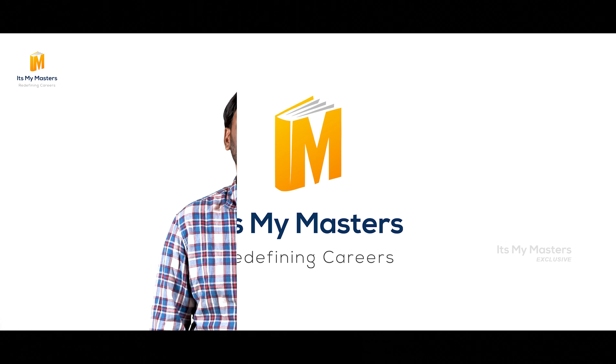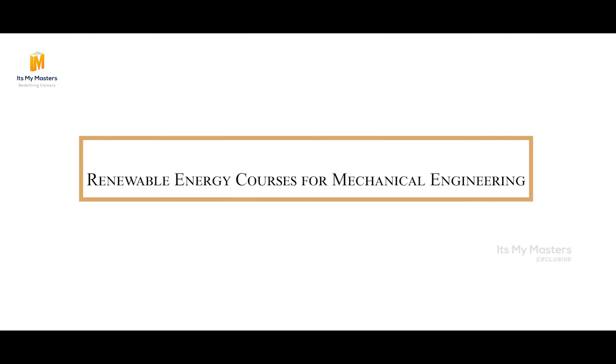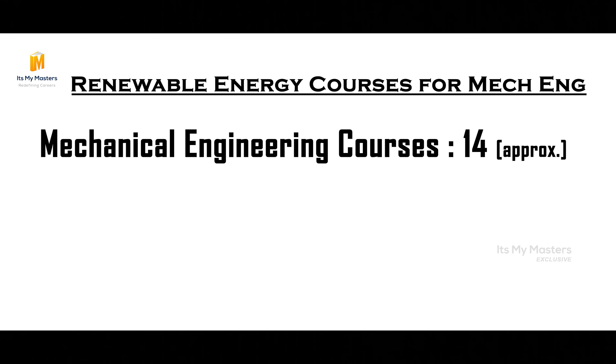This video is brought to you by It's My Master's — Redefining Careers. What are renewable energy courses related to mechanical engineering? How many courses are there in Germany? There are 14 major courses in renewable energy, and there can be more.